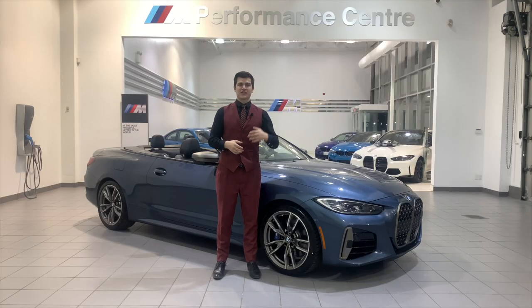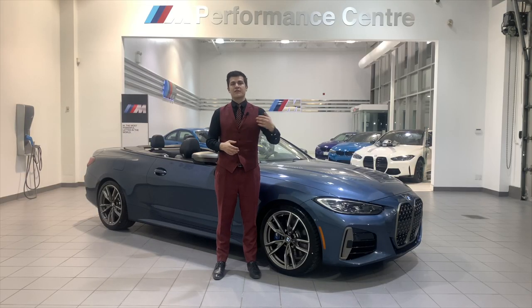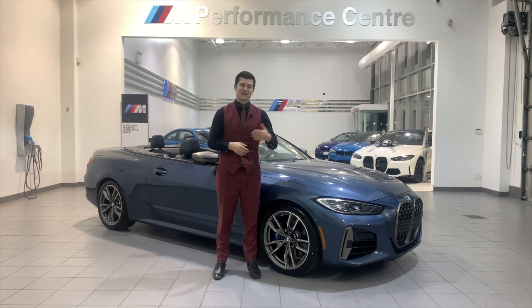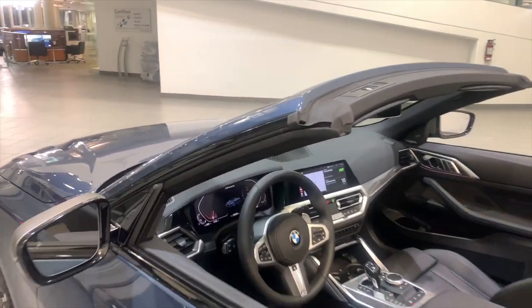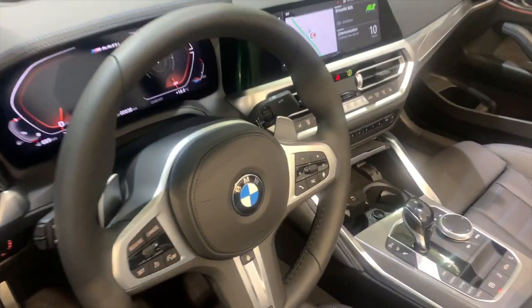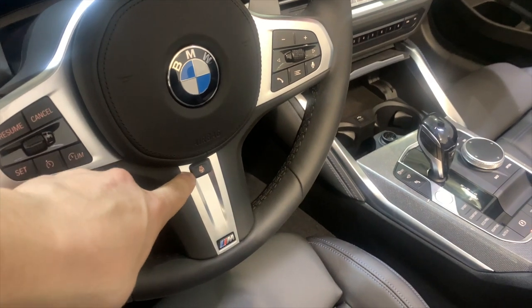That's everything for all the standard features on the vehicle. Now I'm going to hop into the first package, which is going to be the Premium Essential Package. This is going to be exclusive to the 430 as the M440 starts at the Premium Enhanced Package. For the 430i, the first item is going to be the heated steering wheel — previously touched on because it's standard on the M440, but for the 430i it is part of the Premium Essential Package.